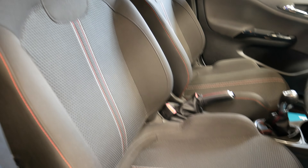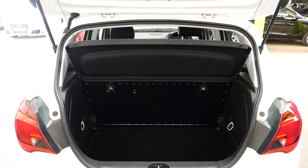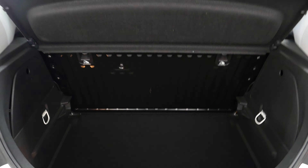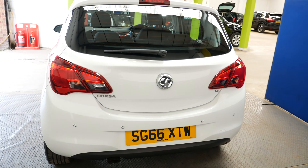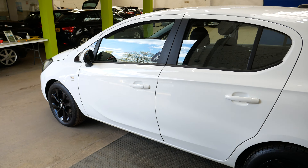Moving around the car, you can see these nice sporty SRI seats with the multi-coloured stitching. Overall condition is really nice as well. It does have rear parking sensors to help you when reversing. Boot space is good on these Corsas too — you'll have no problem fitting things in the back, as you'd expect from a hatchback such as this one.